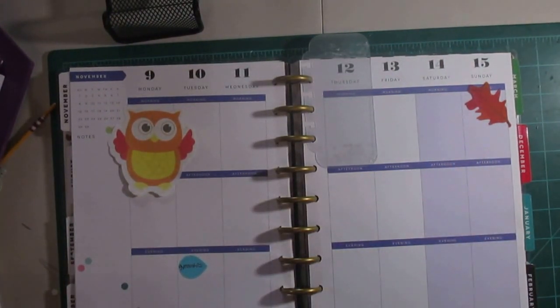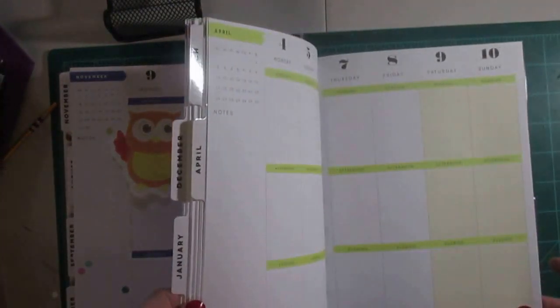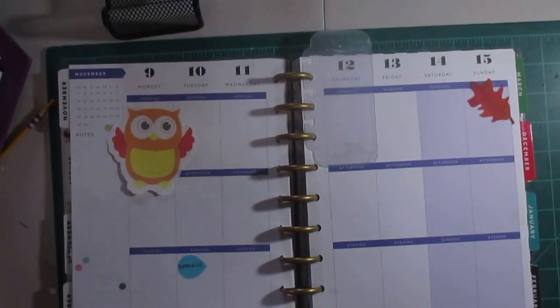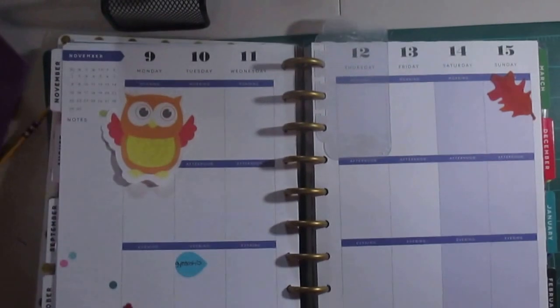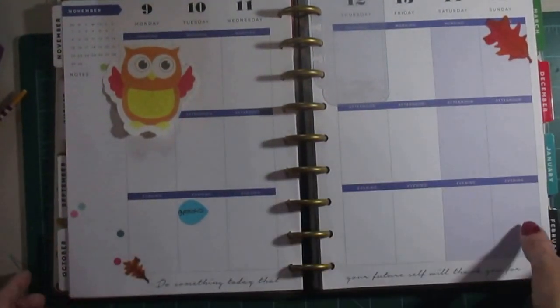At the bottom of several weeks throughout the year there's something inspirational written. This one says, 'Do something today that your future self will thank you for.' I thought that was pretty nice. I don't know if you can see that there, but it's down here. And I put some stickers on here — I decorate more some weeks than others, just depending on what's going on.